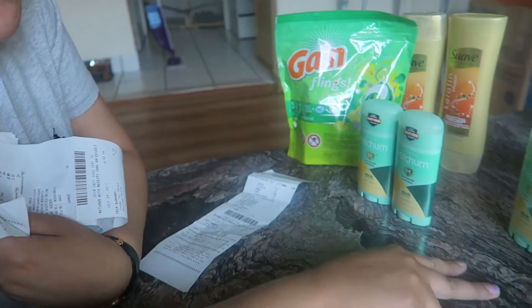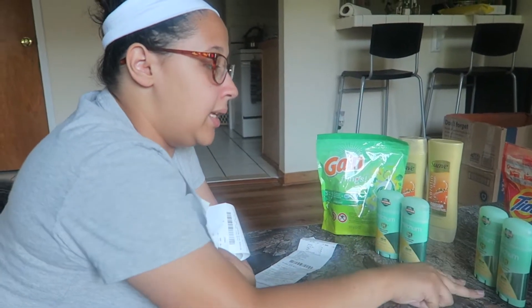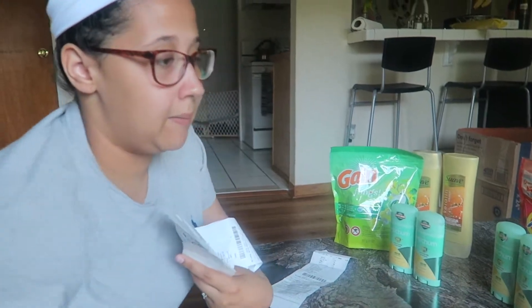I got a $2 extra care buck. So instead of using just the two $2 off coupons, I also used the $2 extra care buck that I got, which made my second transaction $1.97. So this was $2.36 and these two were $0.97 — used to do the exact same thing.